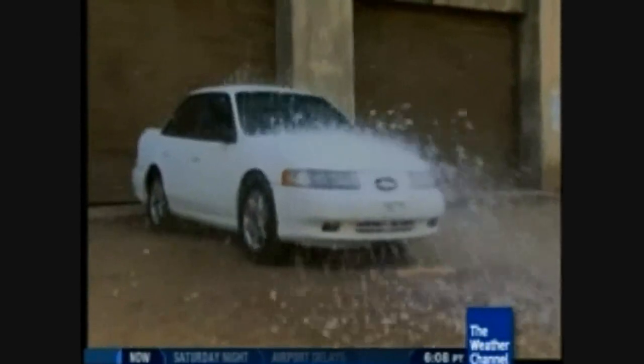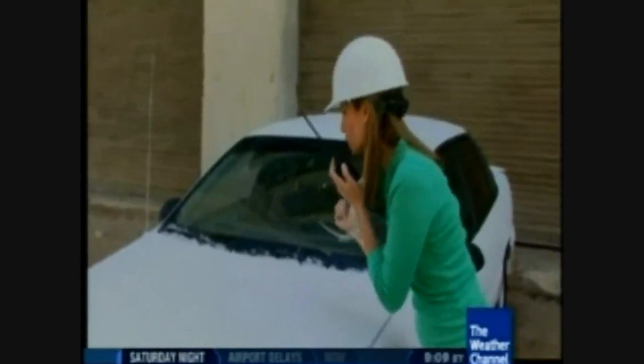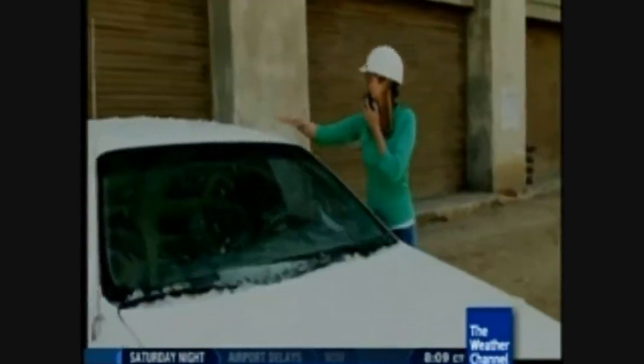That even sounded like a real hailstorm! The hail came down very quickly — a lot of it fell, spread across the car, hit it, and ricocheted off. But a lot of the ice that hit the car actually broke up; the car was stronger than our simulation. No dents, paint still intact, windshield still intact, hood held up. The car won this battle.